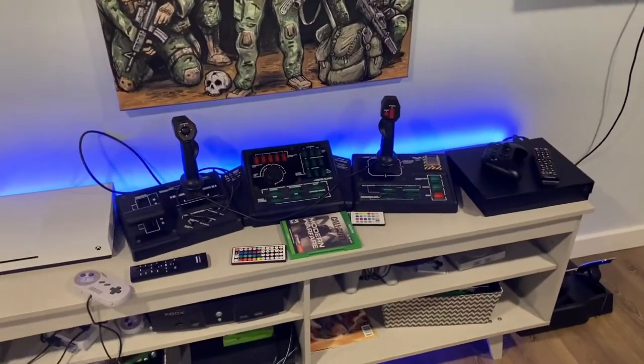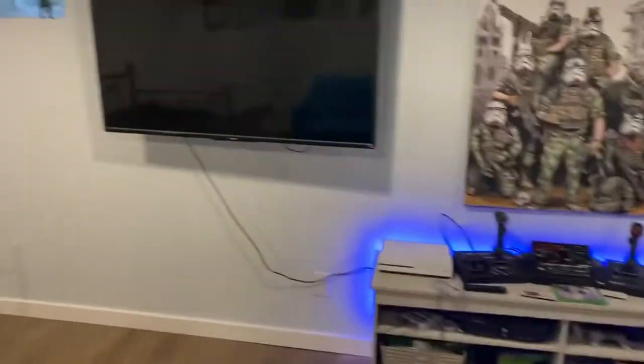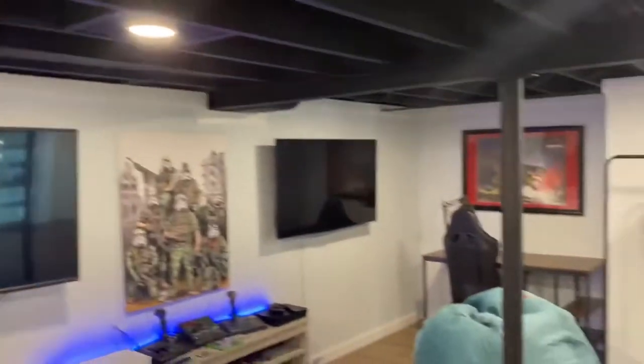I got a Steel Battalion and the old Xbox. Got some couches. Pretty cool. We went for the industrial look, so we got the painted ceiling and the hi-hats.